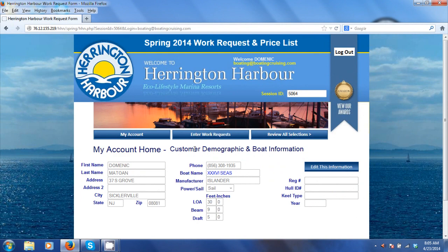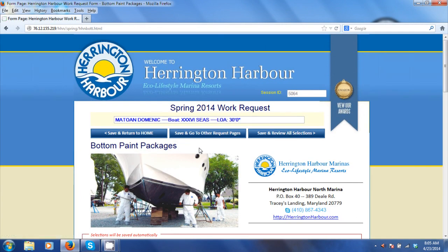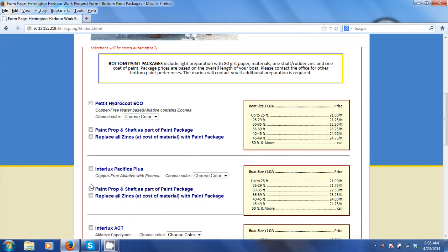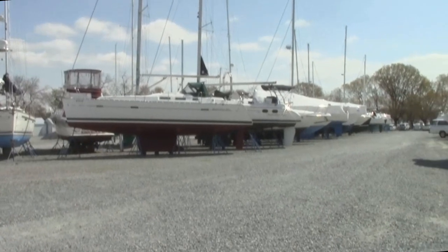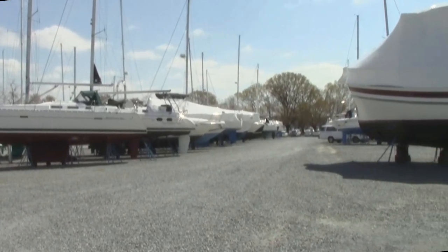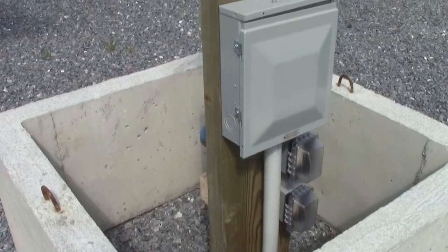With all the resources available to you, your boating experience will truly be made easy and hassle-free — from online work orders to personalized plans for the care of your boat and yacht. Their state-of-the-art boatyard can accommodate over 1,500 boats for dry storage, with frost-free water and outlet stations every 50 feet throughout the marina.